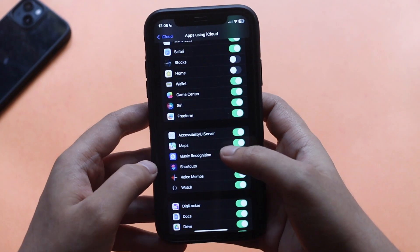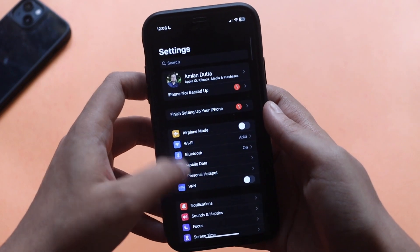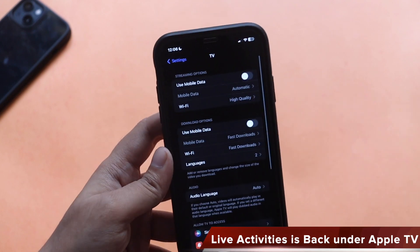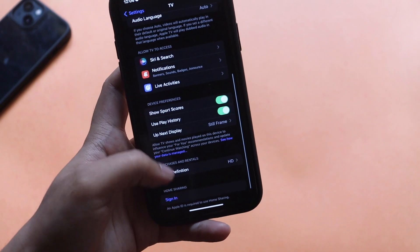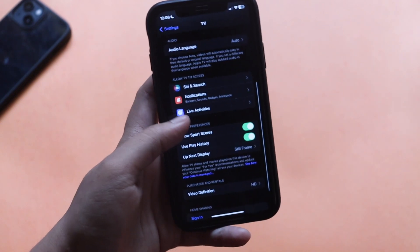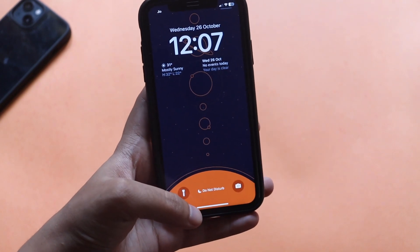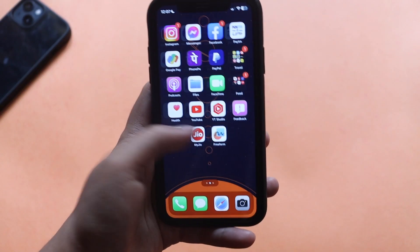We all know that with iOS 16.1 Live Activities came back, but with iOS 16.1 the Live Activities option was removed from the Apple TV app. Now with iOS 16.2 Beta 1 it is back. I'm in Settings under the TV application, and scrolling down you can see the Live Activities option is back. In the future, episodes or games you're watching will be actively monitorable through Live Activities — for example, keeping an eye on scores directly from the notification.